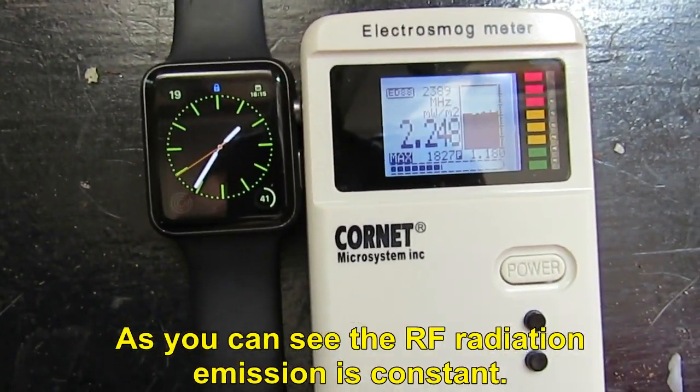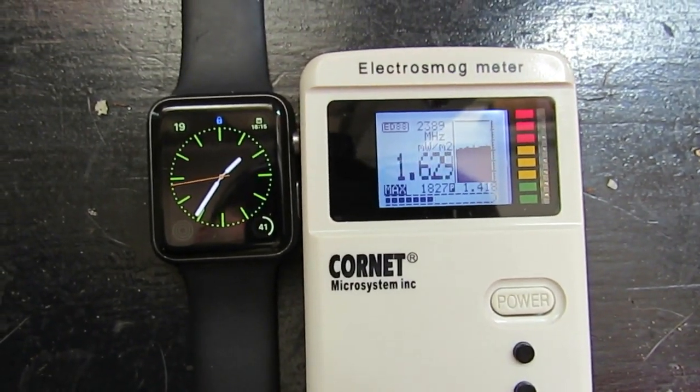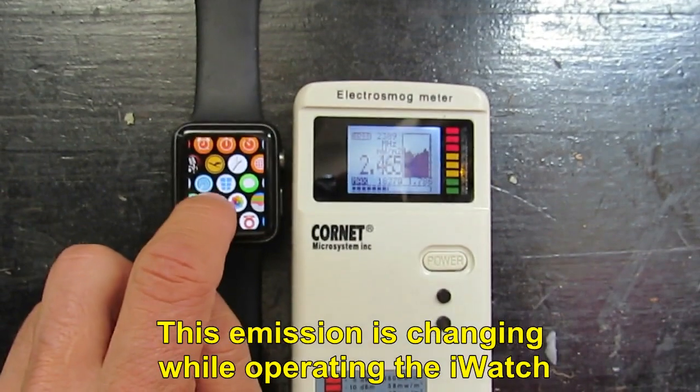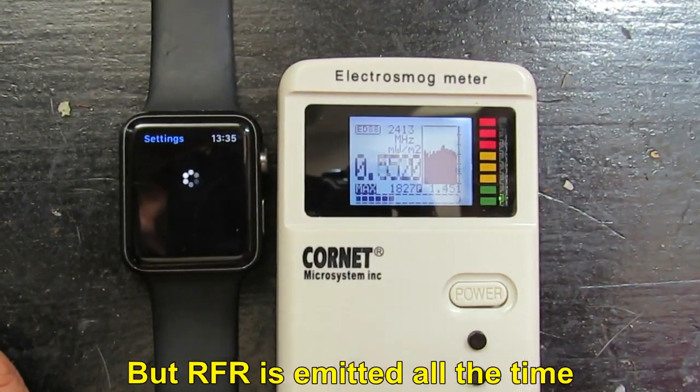As you can see, the RF radiation emission is constant. This emission is changing while operating the iWatch, but radio frequency radiation is emitted all the time.